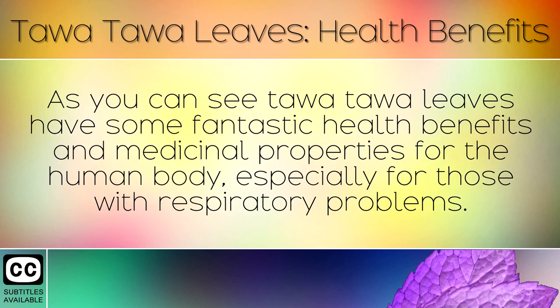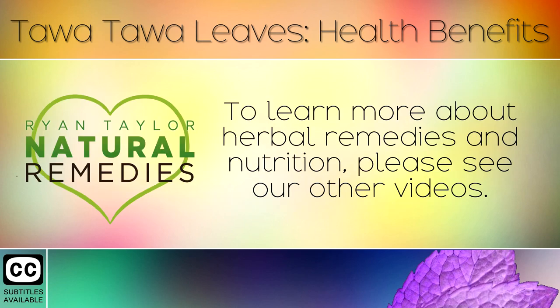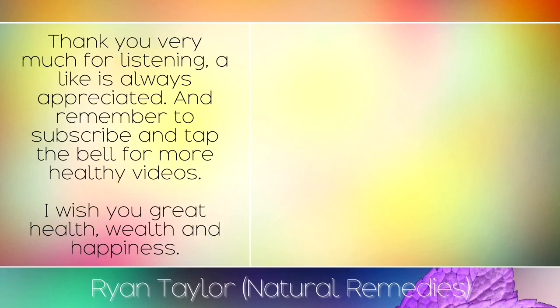As you can see, Tawa Tawa leaves have some fantastic health benefits and medicinal properties for the human body, especially for those with respiratory problems. To learn more about herbal remedies and nutrition, please see our other videos. Thank you very much for listening, a like is always appreciated and remember to subscribe and tap the bell for more healthy videos. I wish you great health, wealth and happiness.